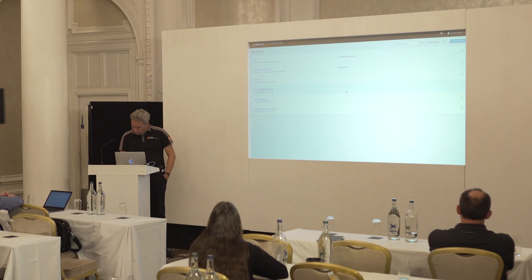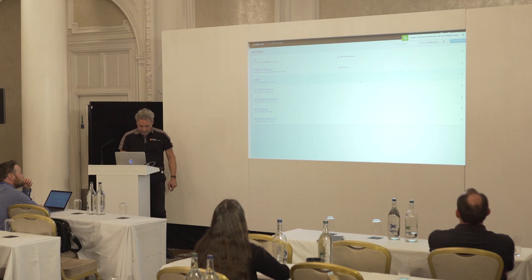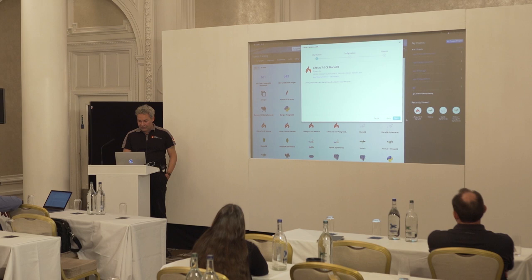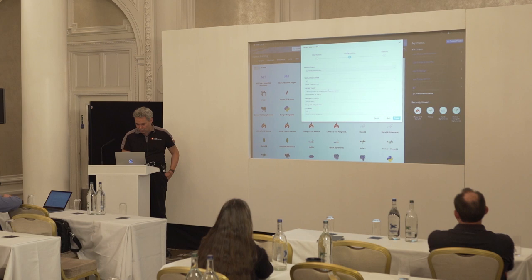Let's create a project. I'll call it 'Demo London' so you know I'm not cheating. There — a project has been created. There's nothing in it yet, so I'm going to add a Liferay environment to this project.